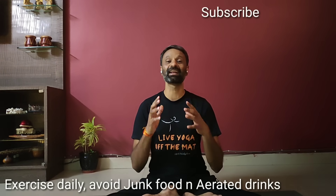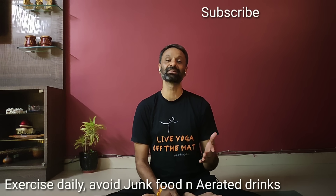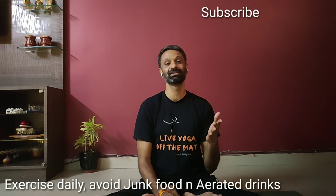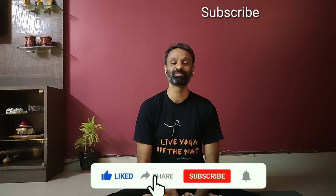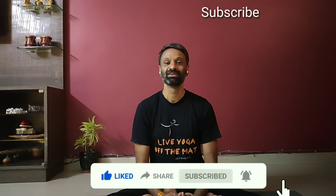Believe me, these exercises are really effective. I have seen ladies come out of this problem within 6 months to 1 year. I have seen females who were not able to conceive for 5 to 13 years after their marriage, and they now have a happy family with kids and this problem no longer exists in their life. So be patient with yoga — it takes some time but you will definitely come out of it. I wish you all the best. Thank you so much.